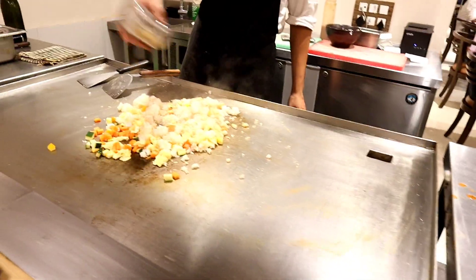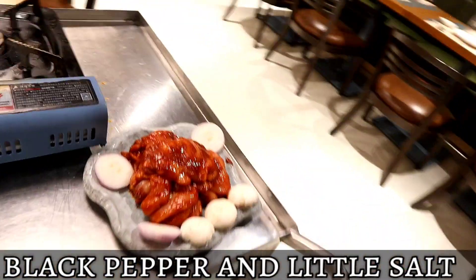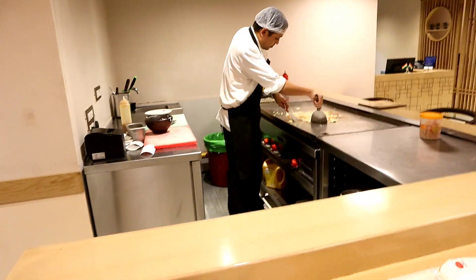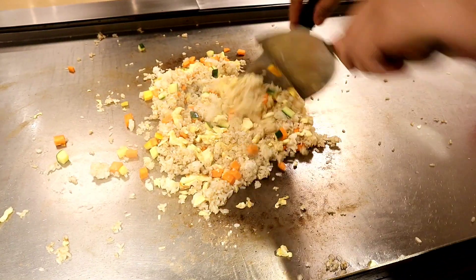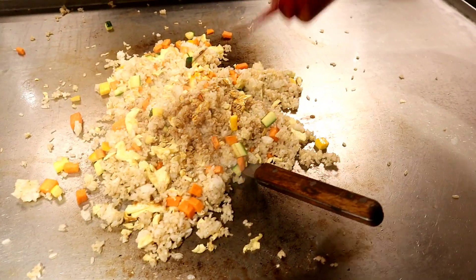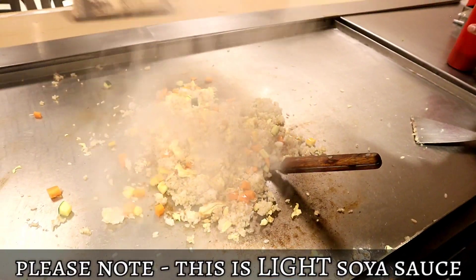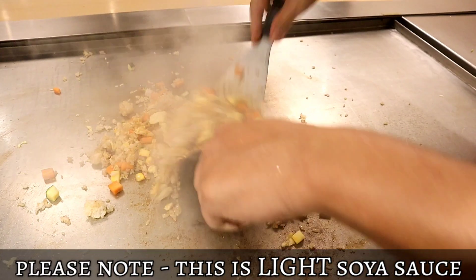Black pepper is being added. What is this? Soya sauce — soya sauce is a good flavor. But tell me that it's not dark soya. It's light soya, light soya sauce.